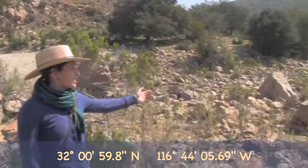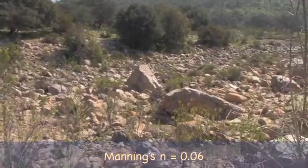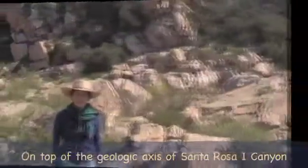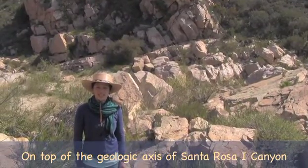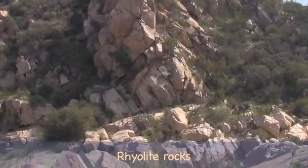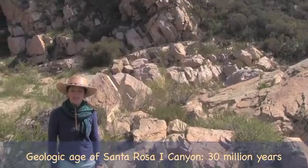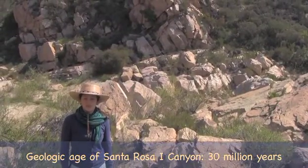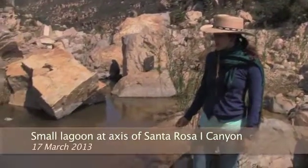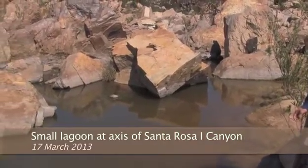Here is Guadalupe Creek in all its majesty. We estimate a Manning's N of 0.06. I am standing right on top of the geologic axis of Santa Rosa 1 Canyon. The rocks around here are rhyolite. We estimate the age of this canyon to be about 30 million years. We are standing right on top of a small lagoon, right at the axis of the Santa Rosa 1 Canyon.